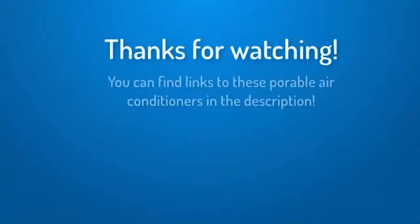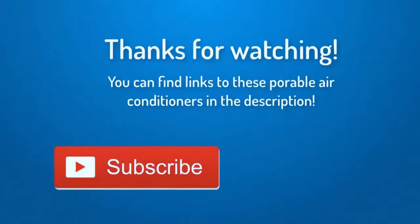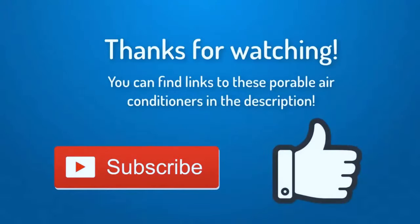Thank you for watching guys, I hope you like this video. You can find links to these portable air conditioners down in the description below. If you like the video please subscribe and leave a like, and if you have any questions leave a comment down below and I'll get back to you as soon as I can. Thank you again for watching and see you next time.